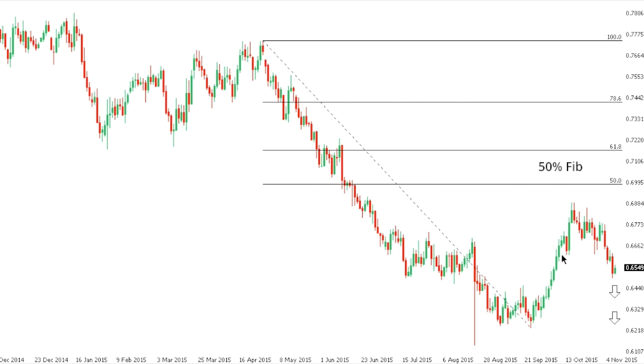Kiwi/dollar: kiwi gains have stalled out in recent sessions ahead of 70, in the 69 area, ahead of what should be the next lower top and fresh downside extension back towards those recent multi-year lows in the 62 area. At this point, only back above 70 would compromise the bearish outlook.